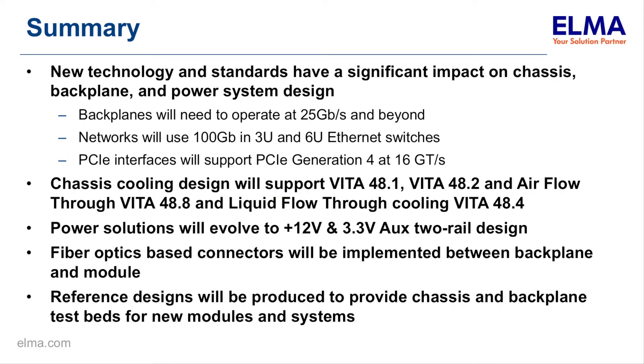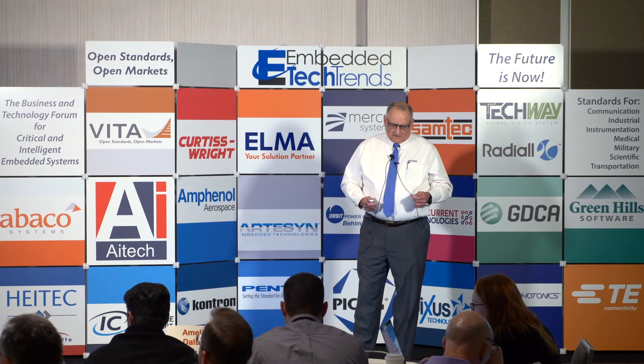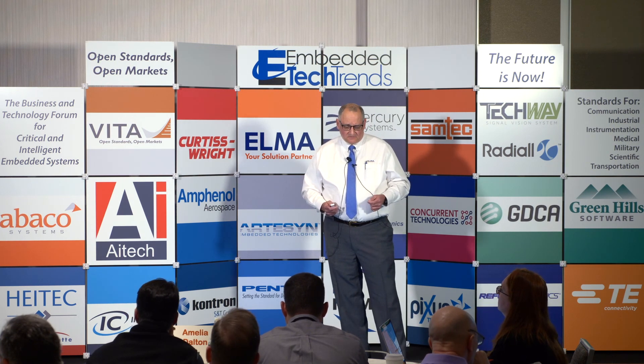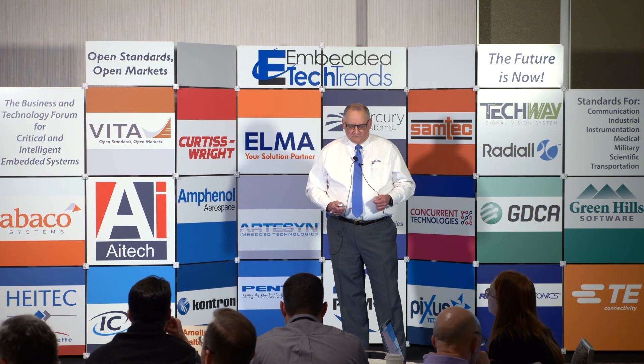In summary, new technologies and standards are having significant impacts on chassis, backplane, and power supply designs. We have to move our backplane designs from 10 gig to 25 gig. We'll see Ethernet switches running in 3U and 6U at 100 gig. Our next step will be PCI interfaces moving up from Gen 3 to Gen 4 at 16 gigs per second. New cooling techniques are being deployed with Vita 48.8 and liquid flow-through cooling with 48.4. Power solutions are evolving, fiber optics are being used more prevalently in systems, and reference designs are being developed to prove out these technologies so we can make the future now. The list is long. Thank you for your time.